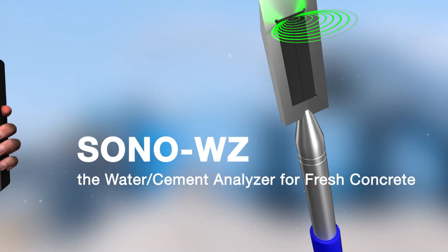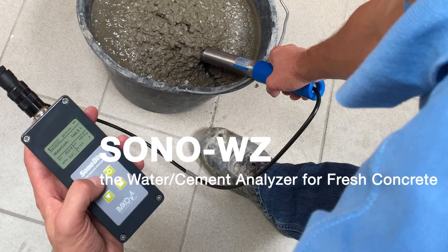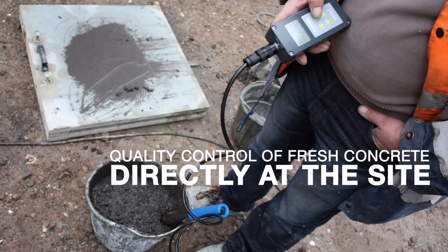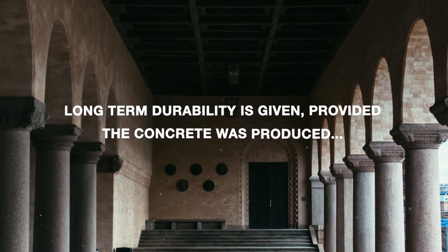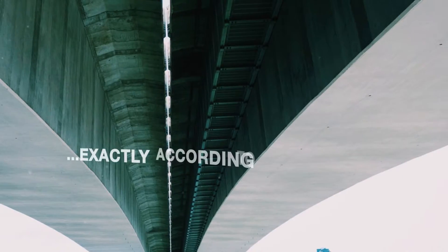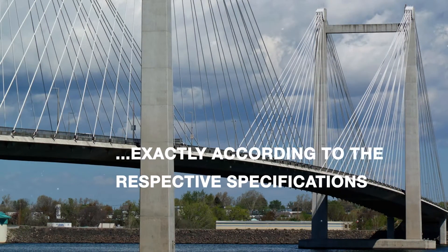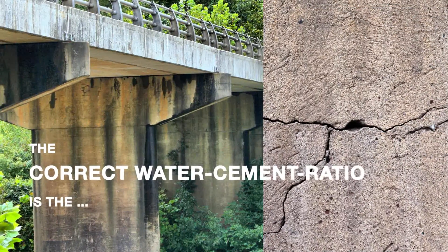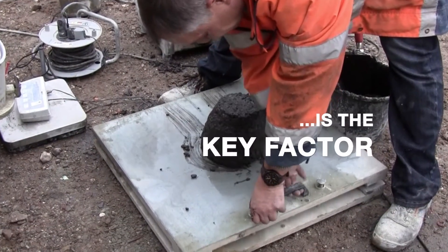Radar technology to beat the dampness — a world premiere: the in situ determination of the water content in fresh concrete, directly on site. Concrete buildings are very long-lived, in the best case for up to 100 years, provided the concrete was expertly manufactured and processed.